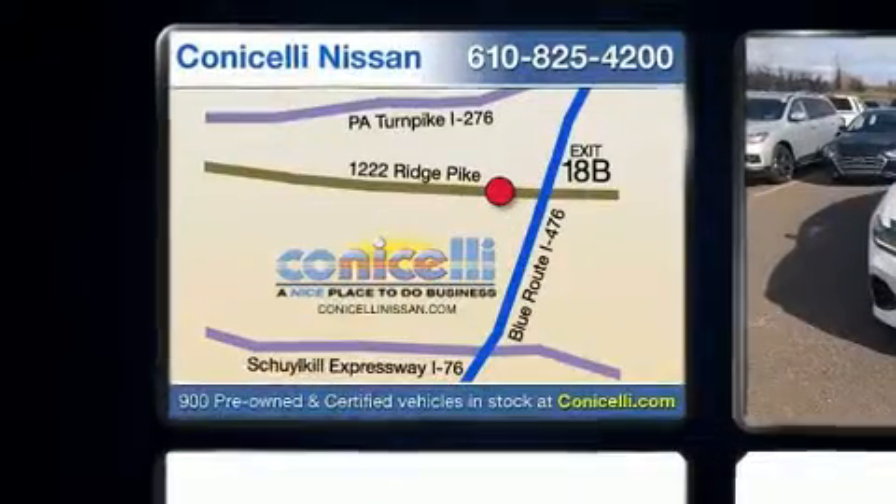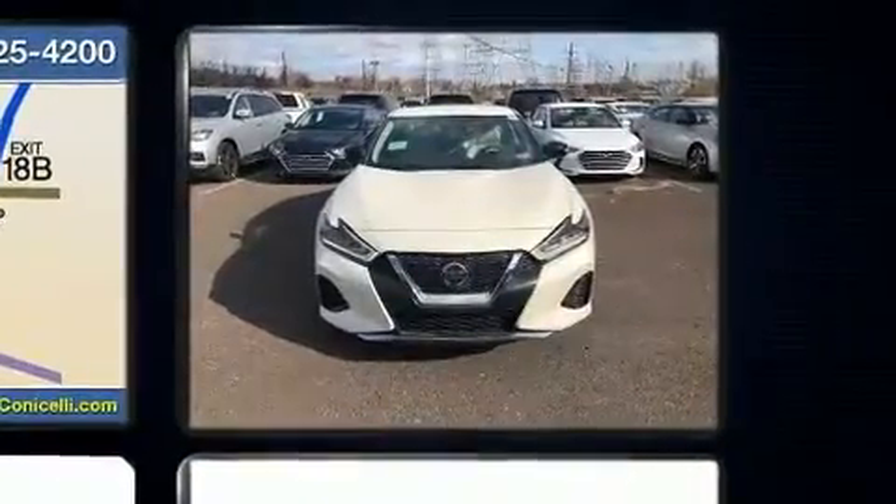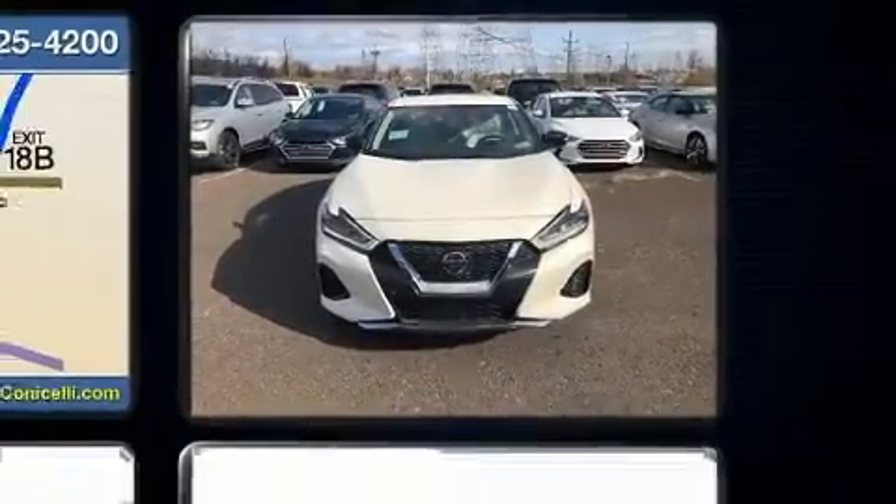Nissan prioritized comfort and style by including leather upholstery, delay-off headlights, a power seat, a trip computer, turn signal indicator mirrors, and a blind spot monitoring system.